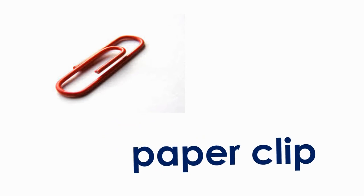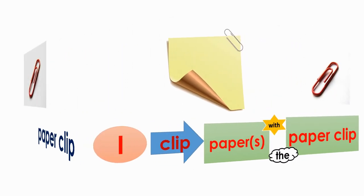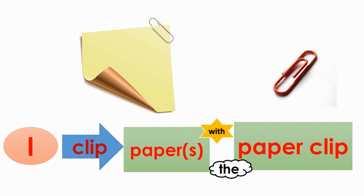Paperclip. I clip papers with the paperclip. Thank you.